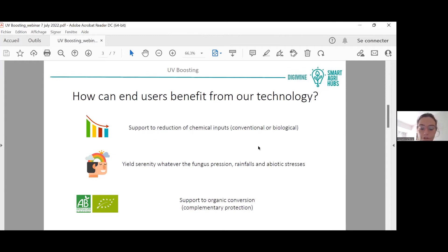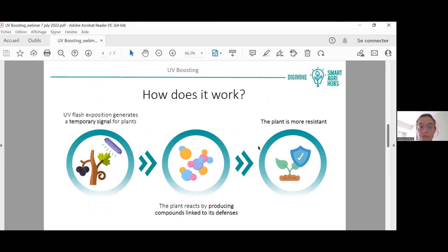This protection helps your vines whatever the rainfall or other abiotic stresses you may face. It can also be used as a supplementary protection to convert more easily into organic agriculture. Essentially, UV generates a temporary signal to the plant.